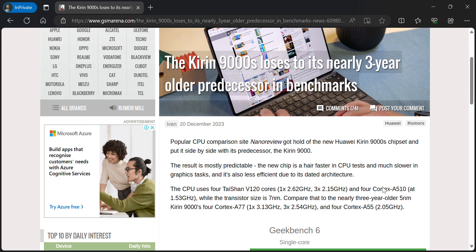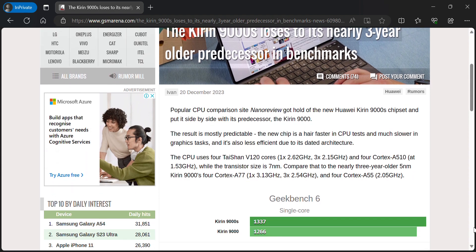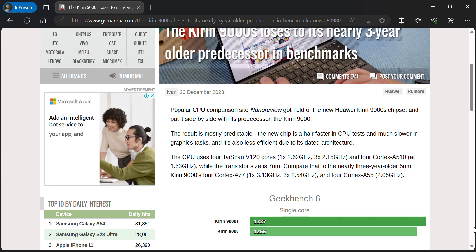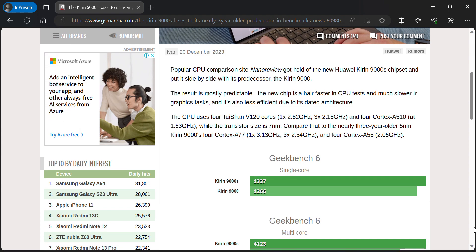The new CPU uses the Dyson V124, with clock speeds of 1.262GHz, 3.215GHz, 4.510GHz, and 1.53GHz. Its process node is basically 7nm, compared to the previous 3nm or 5nm.